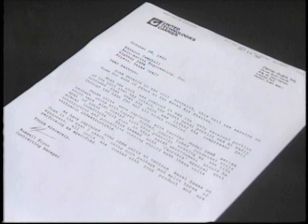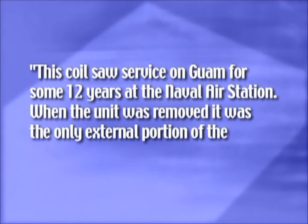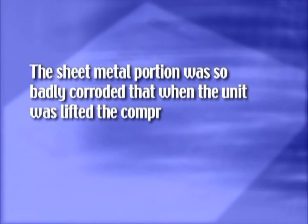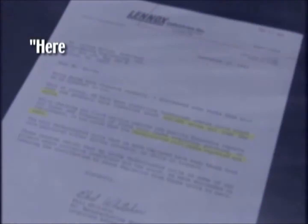Russell Flynn of United Technologies Carrier writes: 'This coil saw service on Guam for some 12 years at the Naval Air Station. When the unit was removed, it was the only external portion of the unit that was intact. The sheet metal portion was so badly corroded that when the unit was lifted, the compressor fell through the base pan and the sides crumbled.'